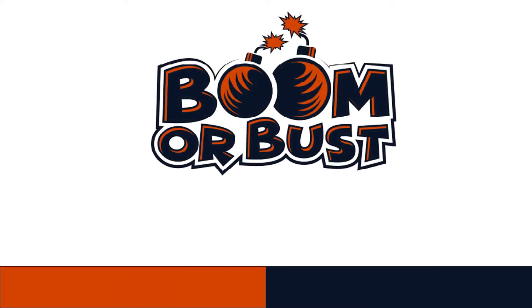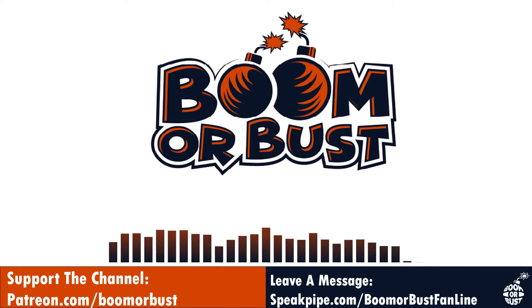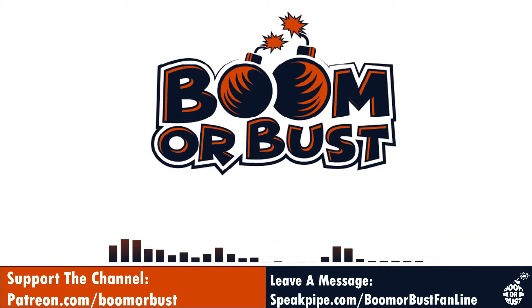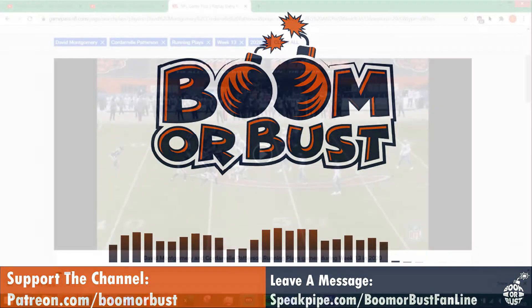Welcome to episode 284 of the Bear Trap on the Boomer Bust channel, a Bears podcast by a Bears fan. I'm your host Terry, and today we are going to look at our run game against the Detroit Lions. Let's go ahead and get this started.